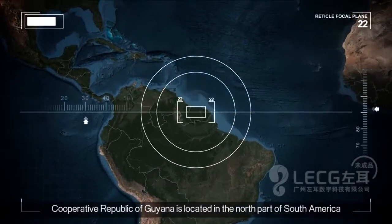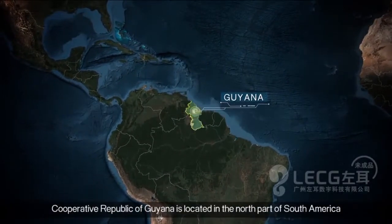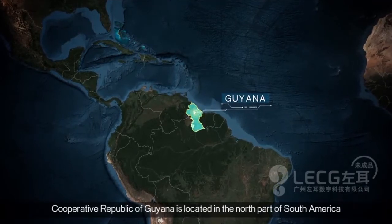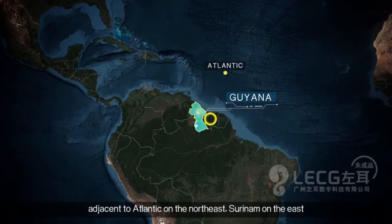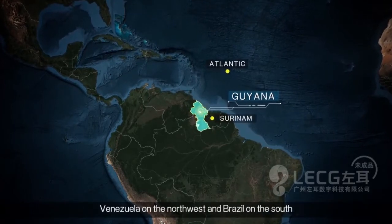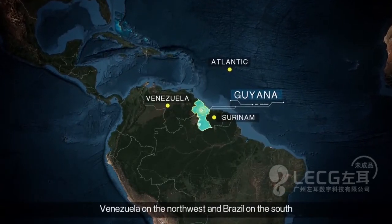The Cooperative Republic of Guyana is located in the northern part of South America, northeast of the Atlantic, with Suriname on the east, Venezuela on the northwest, and Brazil on the south.